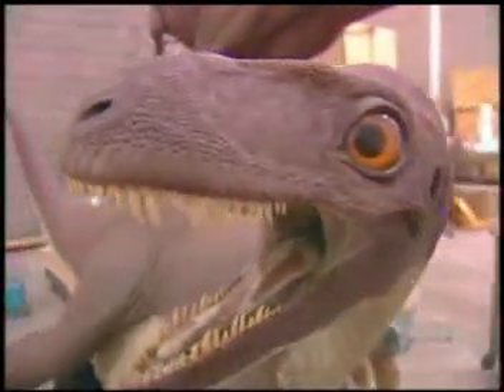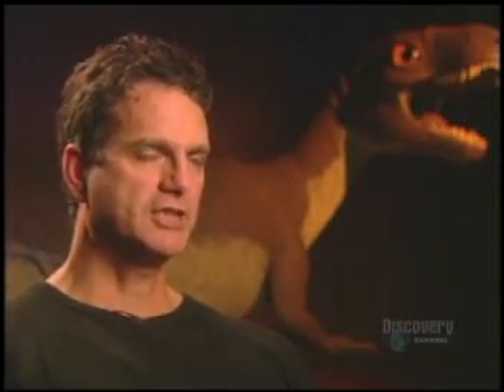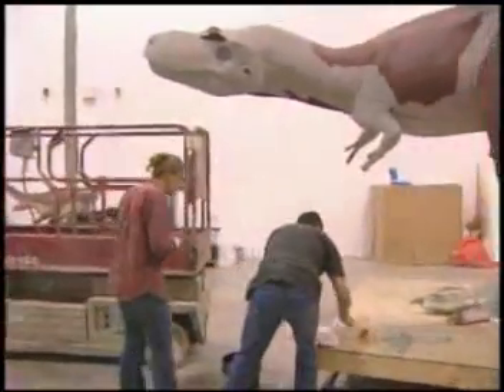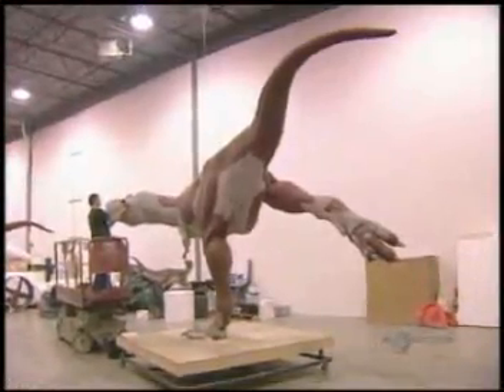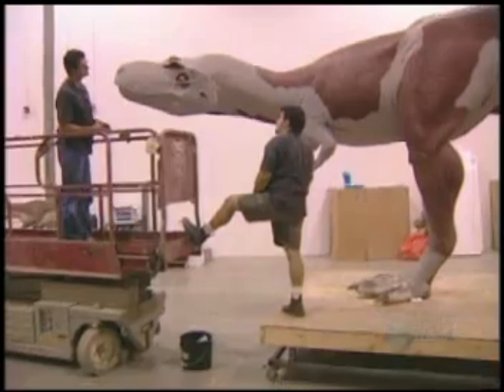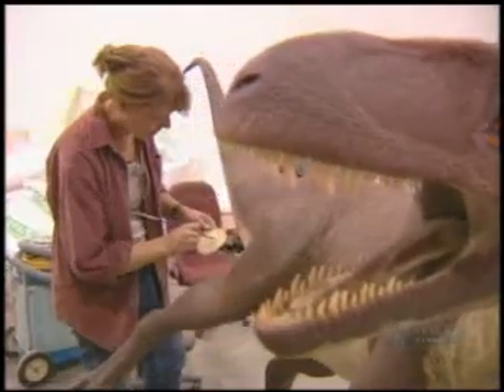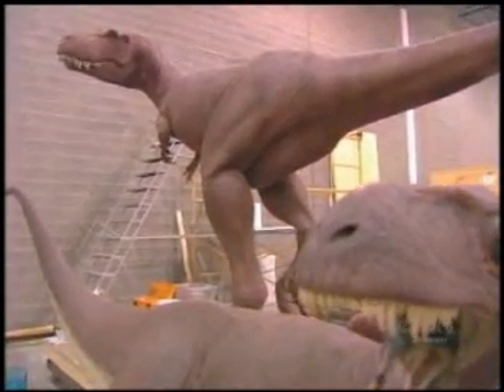The Albertosaurus looks like a slender, more graceful version of the Tyrannosaurus rex, except when they reach full adult size. Adult Albertosaurus could equal the T-Rex, stretching up to 11 meters or 36 feet in length. The team is building a scene based on a real-life event — a catastrophic flood that wiped out many dinosaurs, and Albertosaurus in particular, in prehistoric Alberta.